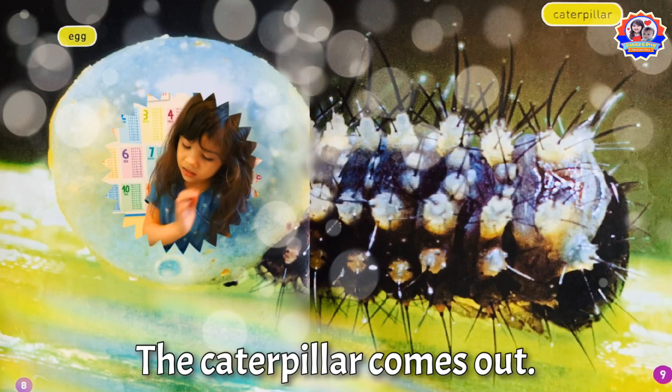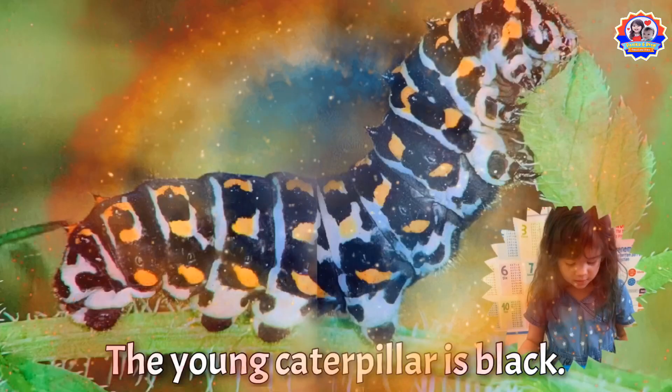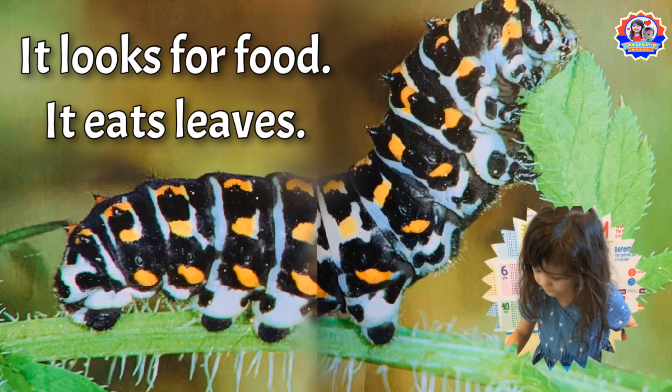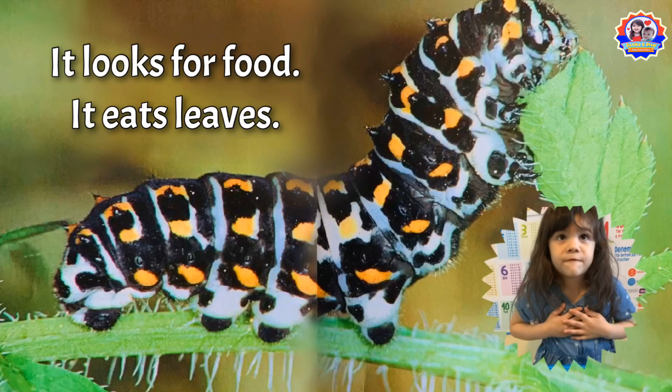The caterpillar comes out. The young caterpillar is black. The caterpillar crawls on plants — it looks for food. It eats leaves. Black is its favorite color.